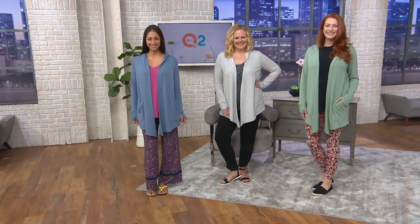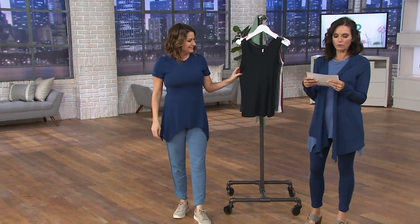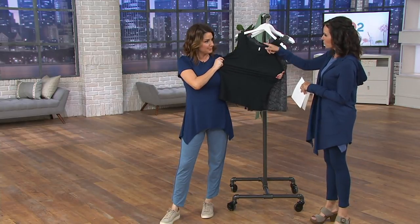So we're going to move right on to a tank. We're going to talk about the soft stretch reversible scoop crew neck tank — you can wear it this way or you can wear it the other way.